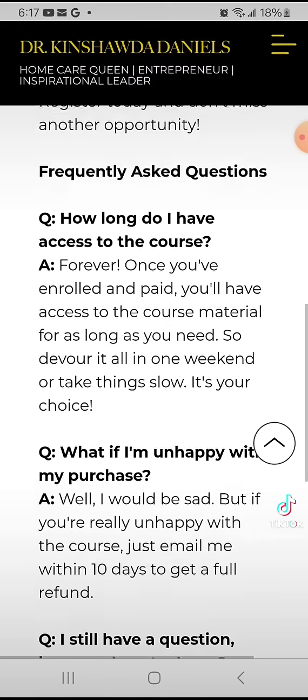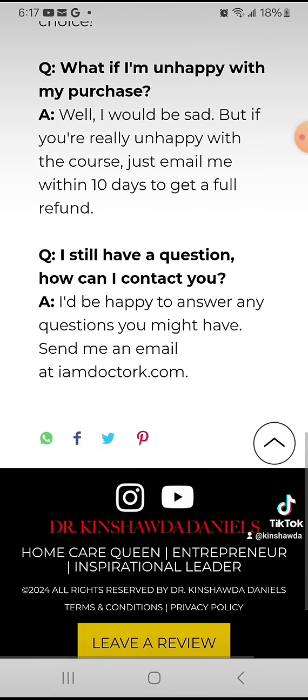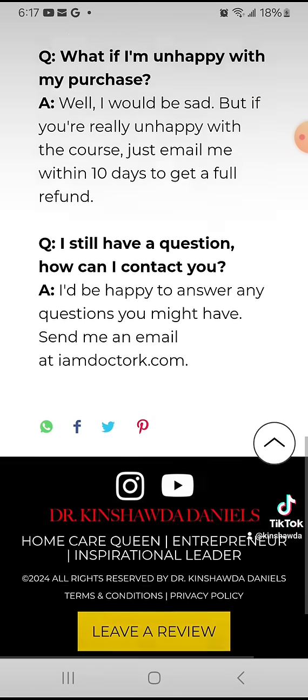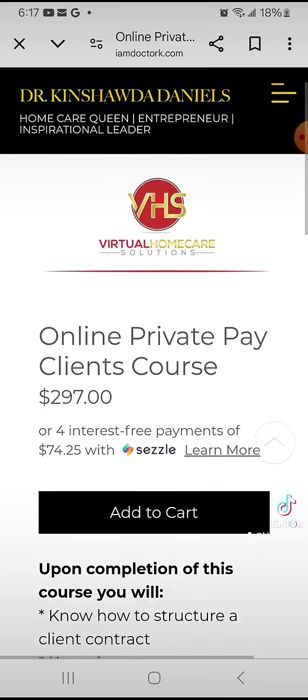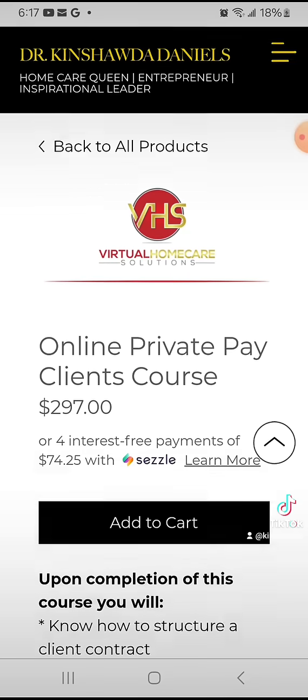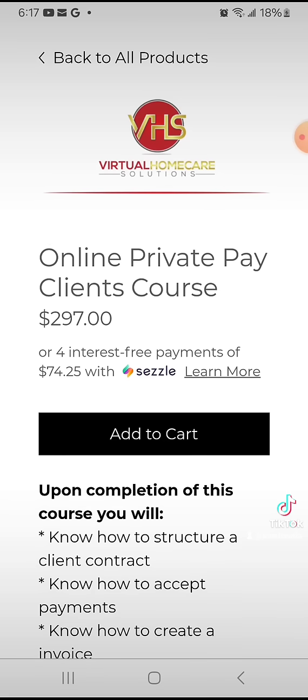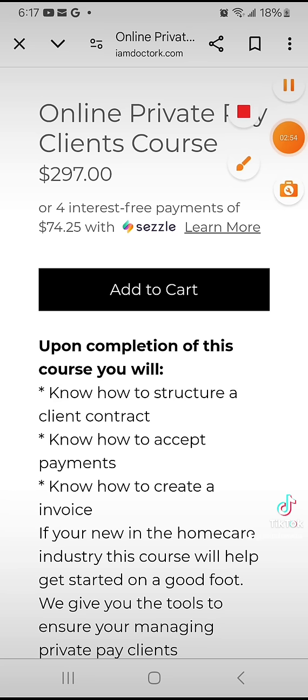We also have frequently asked questions that you can review on my website. And if you ever have any questions, please send them to my email. So again, this is my Online Private Pay Clients course and it is on my website at IamDrK.com.